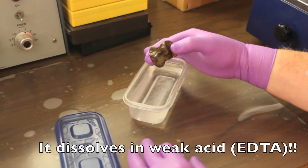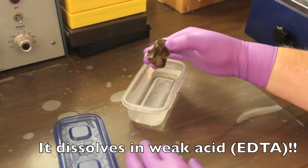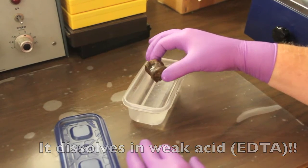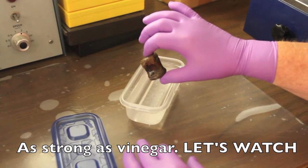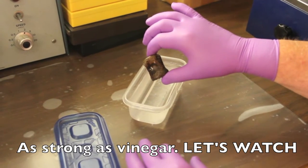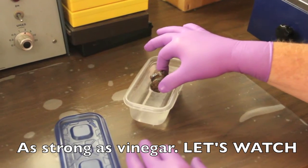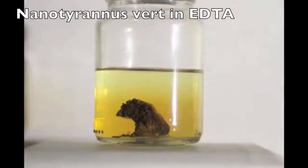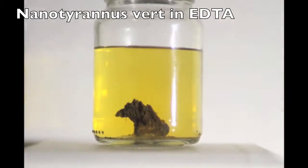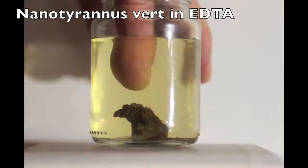EDTA is a very weak acid — in fact, it is only about as strong as vinegar. So let's watch. I want you to see how these bones dissolve. In the beginning I'm going to play it at regular speed, so you're going to see these dissolve pretty quickly. This is a nanotyrannus vertebra in EDTA.